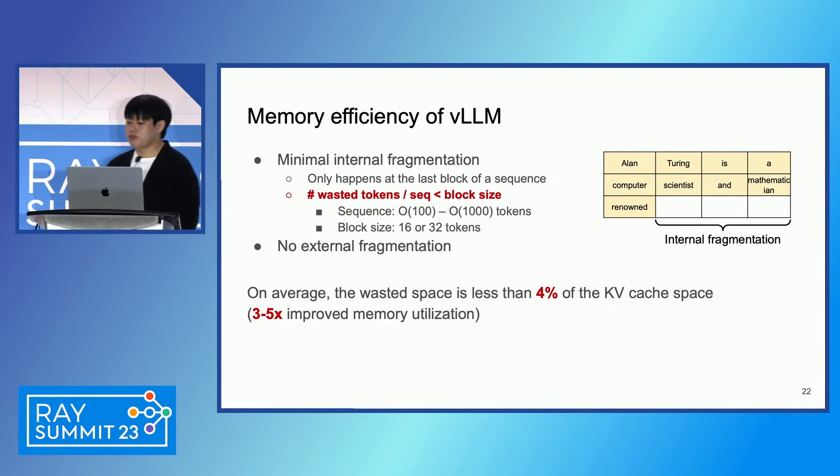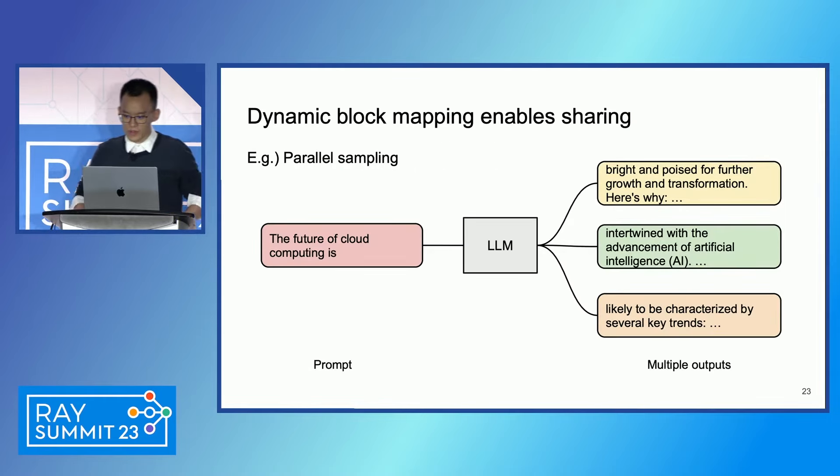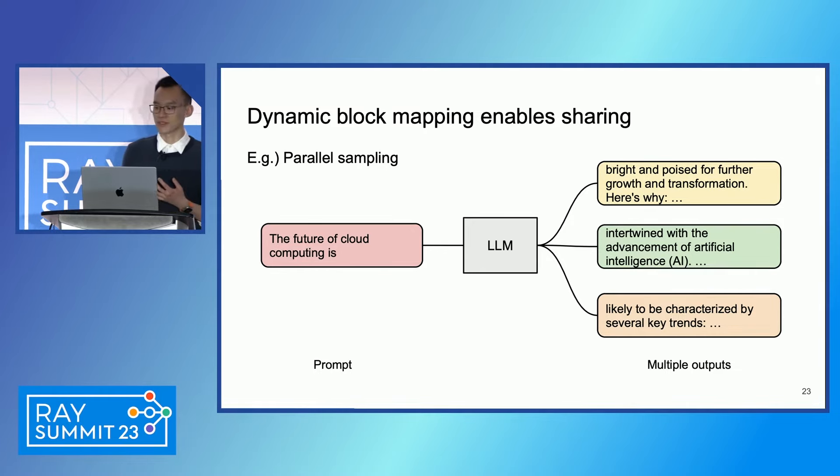From now on, Zhuang will take over the rest of the talk. Hello everyone, this is Zhuang. So just now, Wusuk talked about how the paged memory — or dynamic block mapping — reduces memory waste and improves serving throughput.